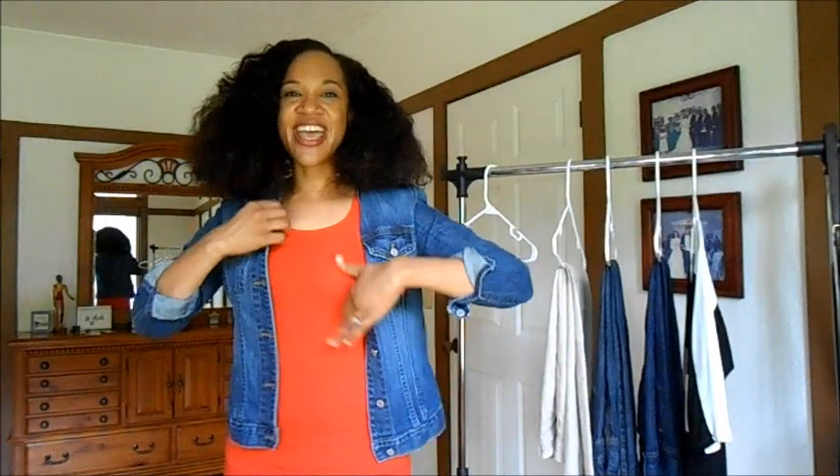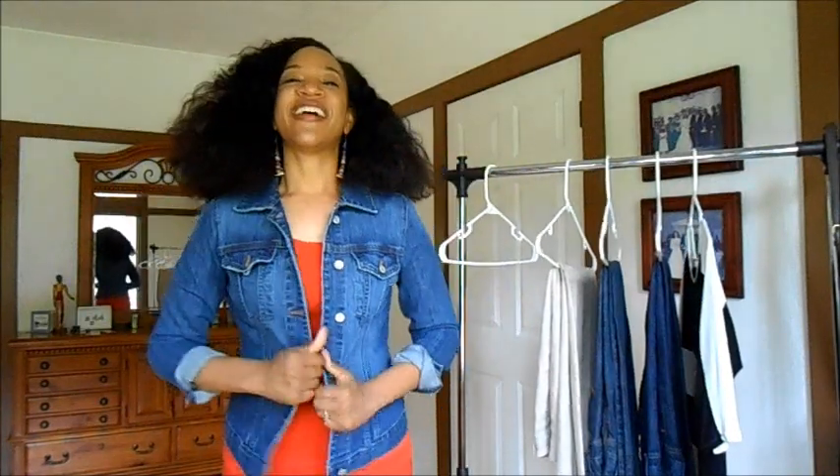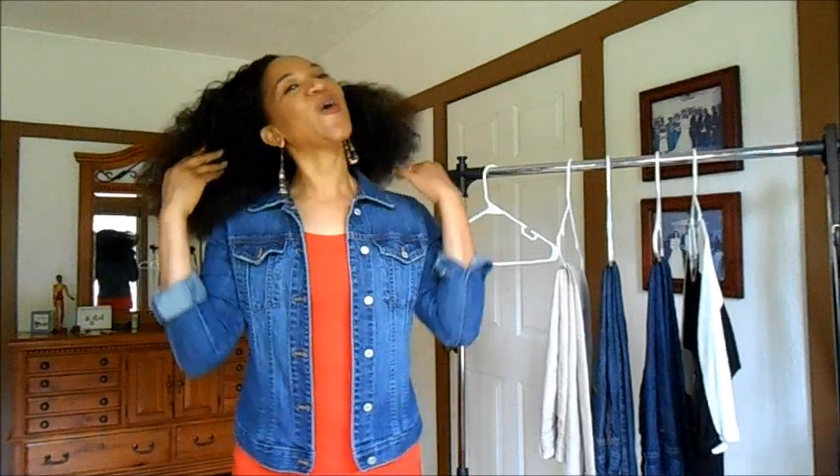So just adding the denim jacket to this just gives it a whole different look. That is why I have chosen it.